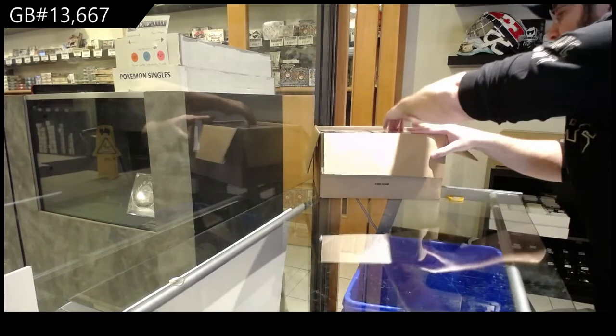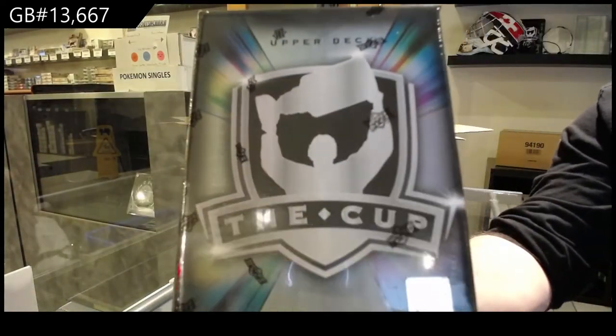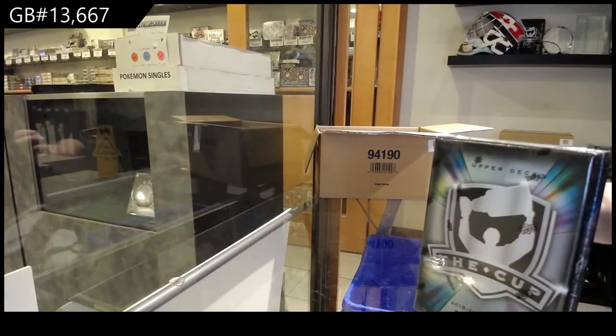We've got a fancy looking cup. Shiny, beautiful looking. Bet against the Leafs again, of course.